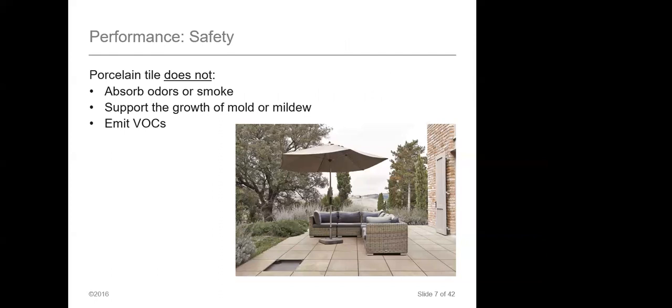With porcelain tile, safety is a pretty big thing. It doesn't absorb odor or smoke — I've done porcelain projects in cigar bars, and if you put in a product that absorbs smell or smoke, it's going to stick within that finish. Porcelain tile won't allow that. It also doesn't support the growth of mold or mildew, making it perfect for going outside, and it emits very low VOCs. Quite frankly, porcelain tile is your best bet if you're looking for a product that doesn't emit VOCs.